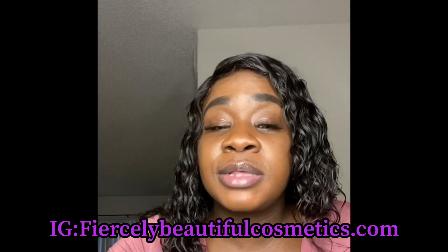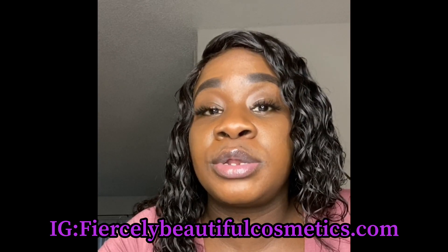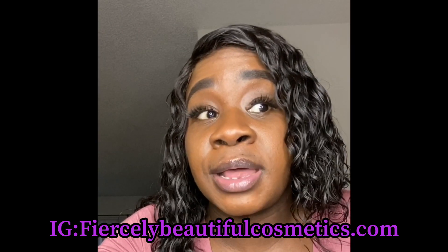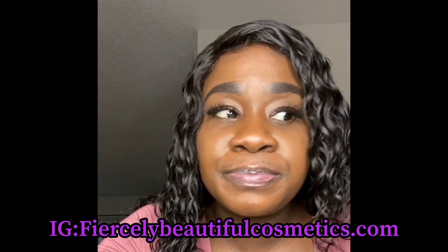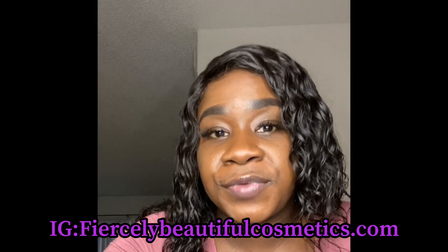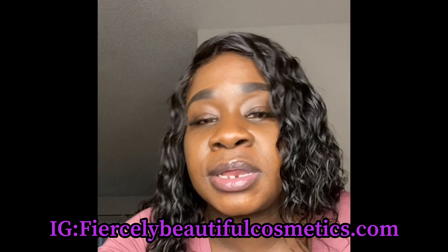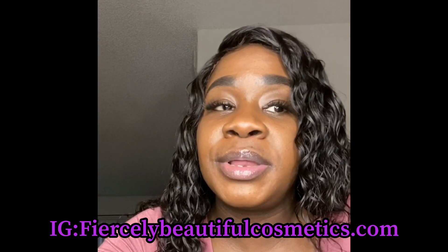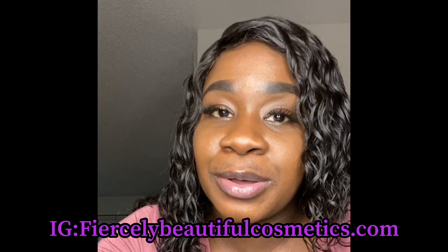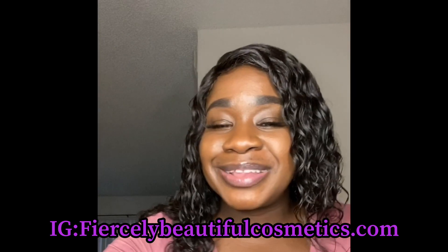Please subscribe to my YouTube channel so you guys know when I drop another video. I'm going to try to post at least two times a week. I've got so much in store for you guys — like how to make lip gloss, how to make labels, and so much more. So please guys, subscribe, like, and comment on this video. I will see you guys in my next one — bye, thanks for watching!